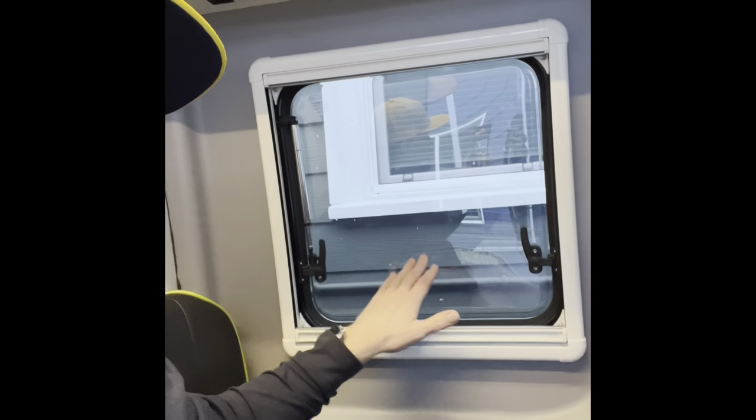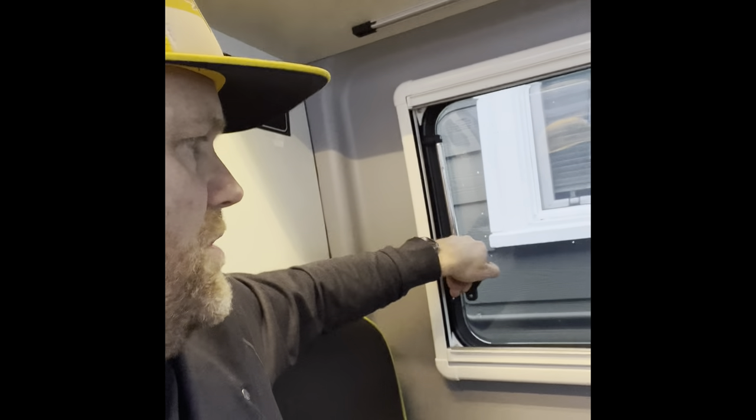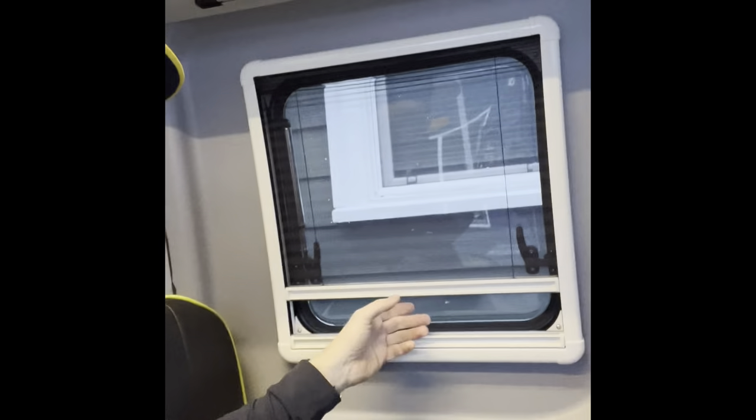These are the thermal coverings for the windows — they fold up and go into the storage area above. The windows themselves unhook and open out. Once shut, there's a shade that you can pull up from the bottom, and a screen you can pull down from the top. The thermal coverings then fit back in to give you more heat insulation when you're somewhere cool.